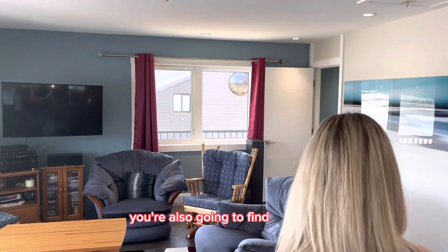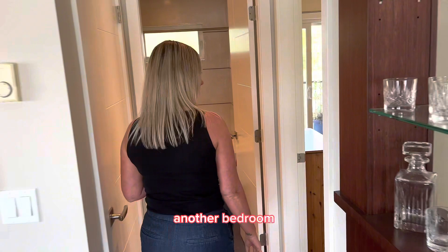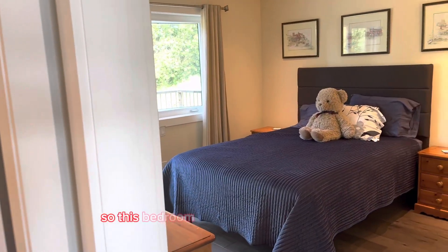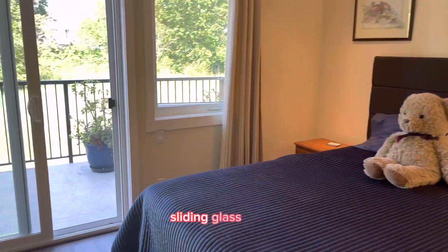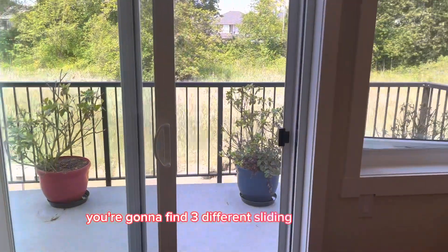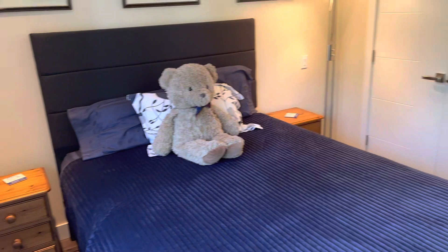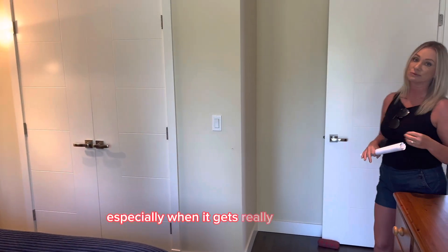Upstairs you'll also find another bedroom, which is a pretty good size. A great feature is the sliding glass doors — you're going to find three different sets of sliding glass doors on this floor. That allows for a lot of airflow to pass through, especially when it gets really hot outside.